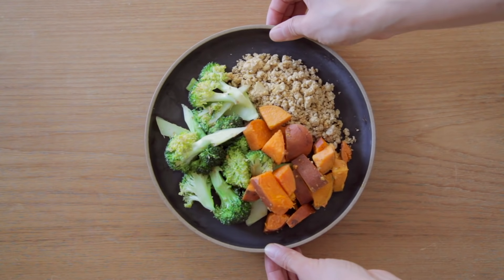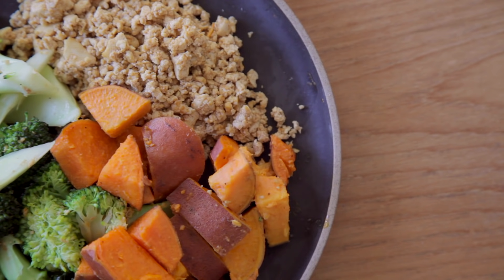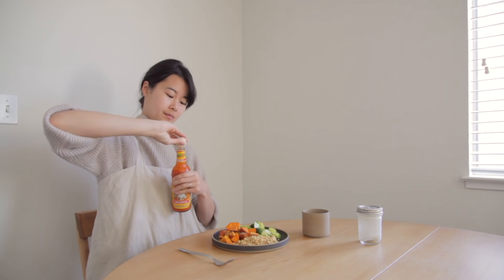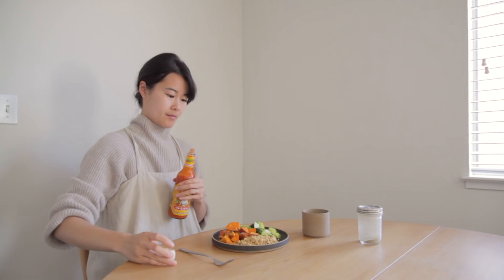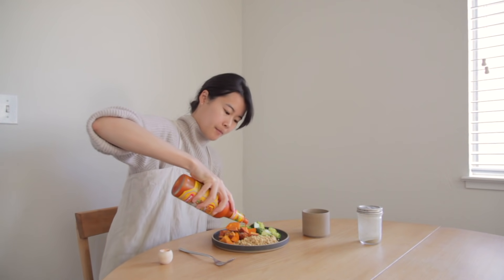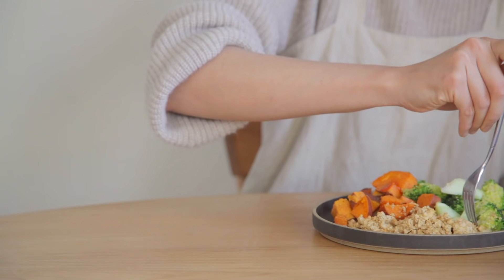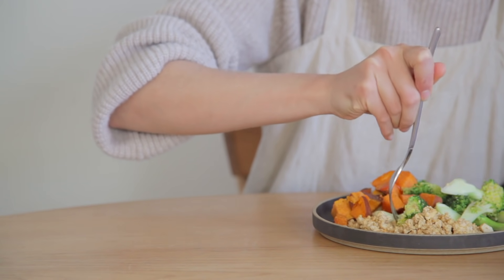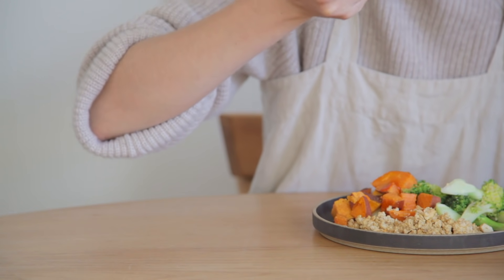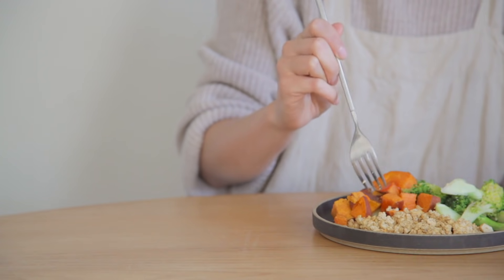And voilà — a simple mix of veggies, healthy carbs, and protein. I love putting in a dash of hot sauce for an extra kick, or sometimes pairing this plate with some sliced avocado or a squeeze of lime or lemon. It's a simple recipe you can make beforehand, and I also love using the ingredients for breakfast burritos, bowls, and more.